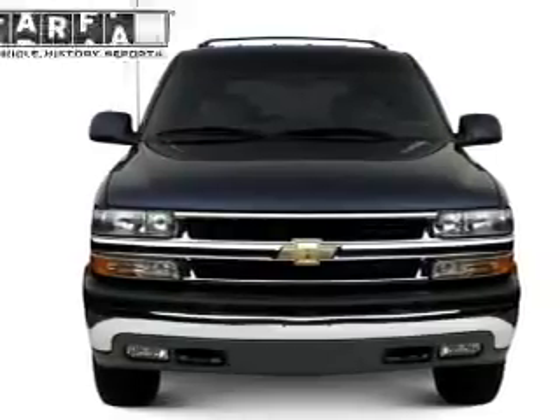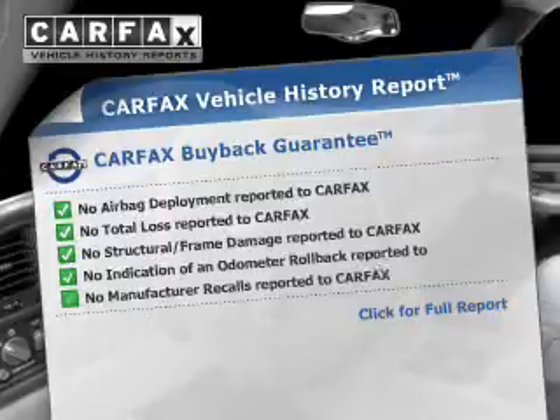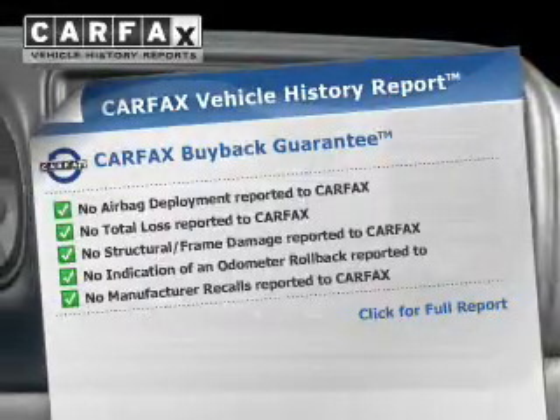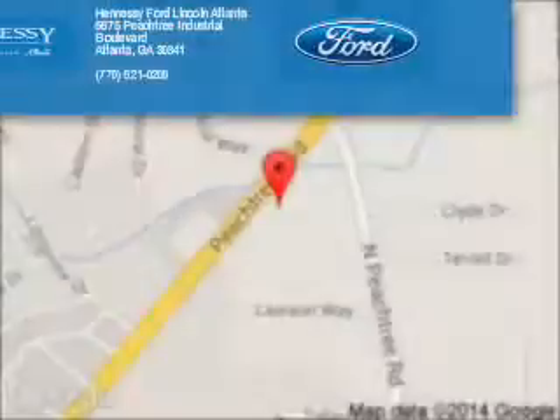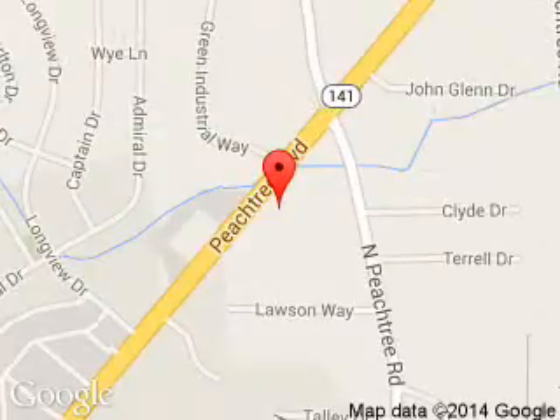Rest easy knowing this vehicle comes with a Carfax Vehicle History Report from Carfax, the most trusted provider of vehicle history information. Let us put you in the driver's seat today. Call or click to contact us. Hennessey Ford Atlanta is dedicated to doing everything possible to ensure that the experience you have selecting your next vehicle is a pleasant one.